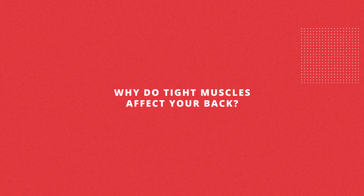In my experience, the three main reasons why somebody would develop back pain when they start a new exercise routine would be improper form, tight muscles, or maybe even weak muscles.